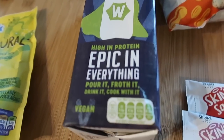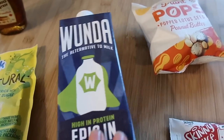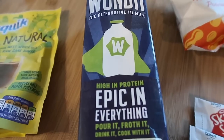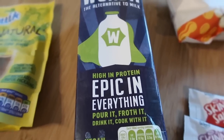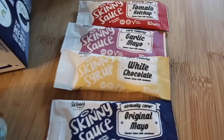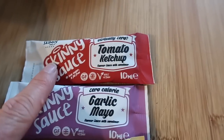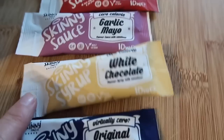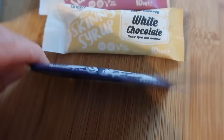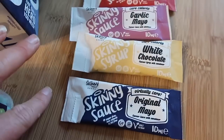We've got this Wonder alternative to milk — high in protein, epic in everything, and you can pour it, froth it, drink it or cook with it. It's also vegan, so that's one we're definitely going to try. We drink a lot of plant-based milk so we'll be able to give a good opinion. This is usually £1.99 and it's launching in 2021. We've also got some skinny sauces and skinny syrups — I've seen these before but never tried them. There's a zero-calorie garlic mayo, virtually zero ketchup, zero-calorie white chocolate syrup and a virtually zero mayo. We use a lot of mayo and even the light version has quite a lot of calories, so I'm really looking forward to trying these.